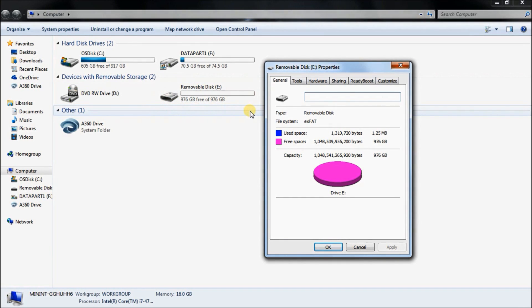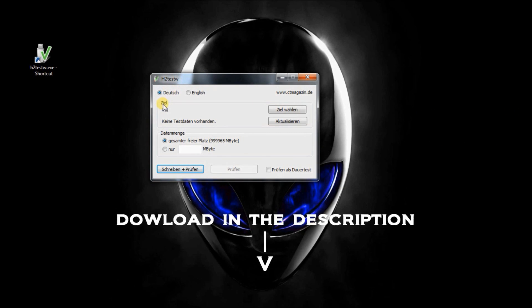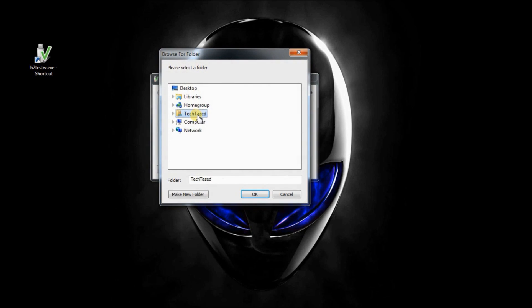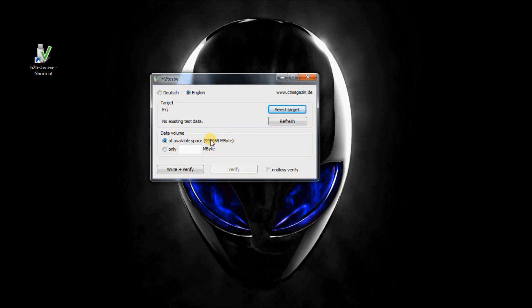We look at this thing under properties, which claims to have 976GB, but this number can be faked. So using a program called h2testw.exe — you'll want to select English and select your target. I really don't think this is full, so I'm doing 65.